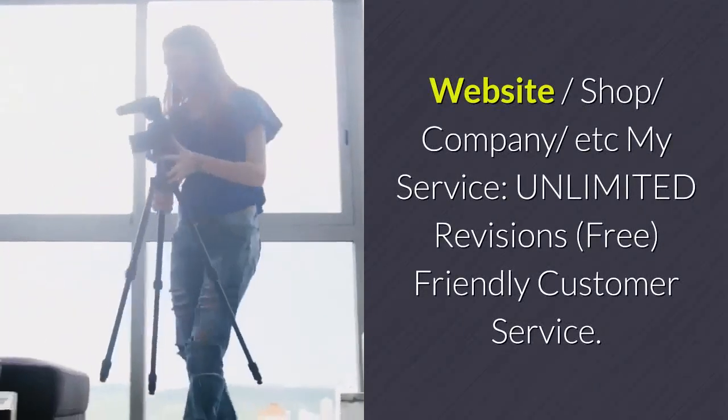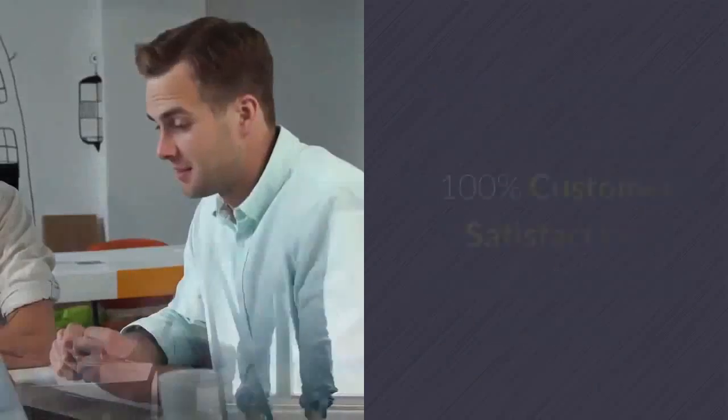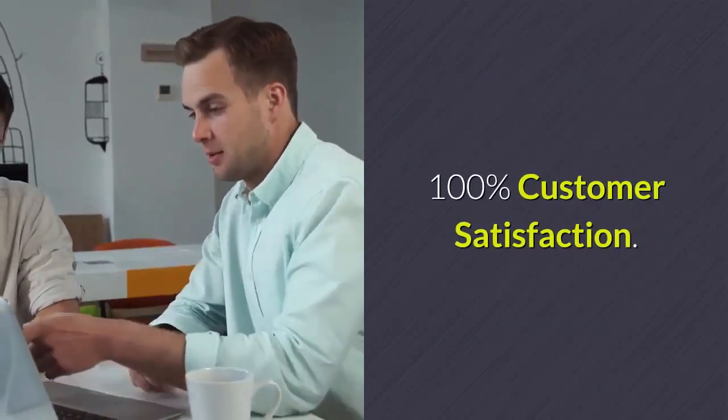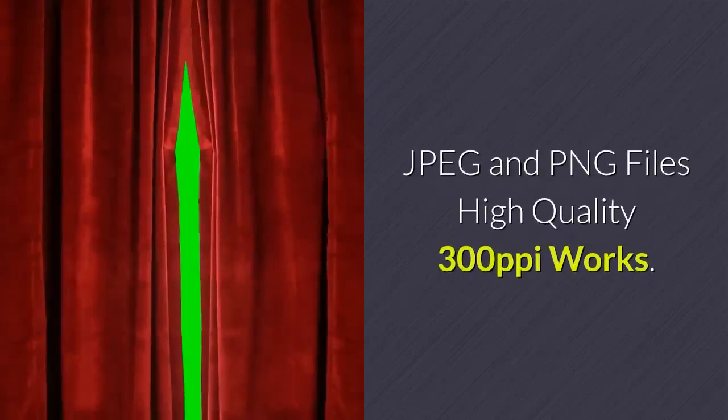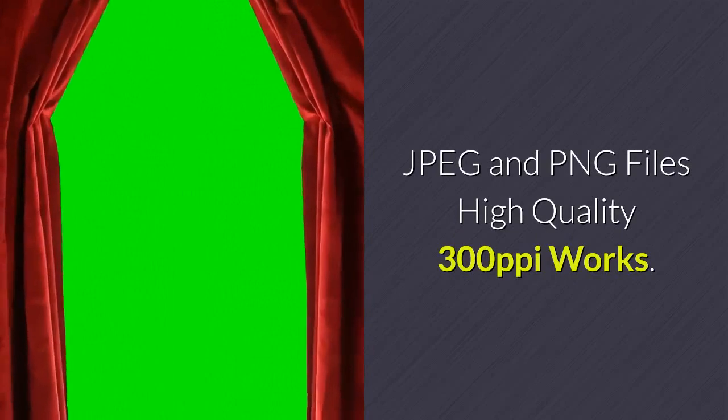My services include unlimited revisions, free friendly customer service, 100% customer satisfaction, and 100% money-back guaranteed. I deliver JPEG and PNG files in high quality at 300 pixels per inch.